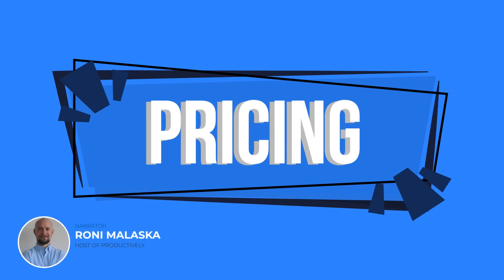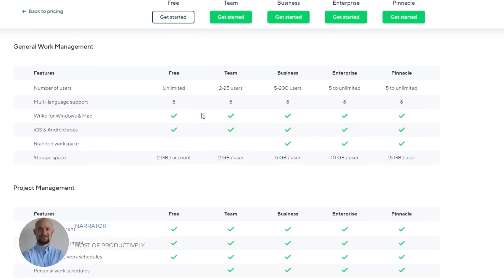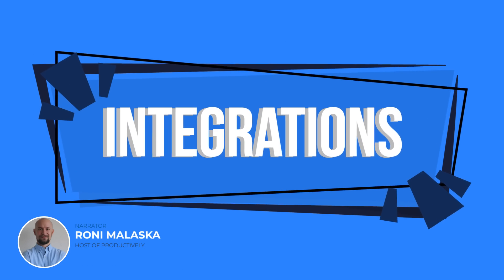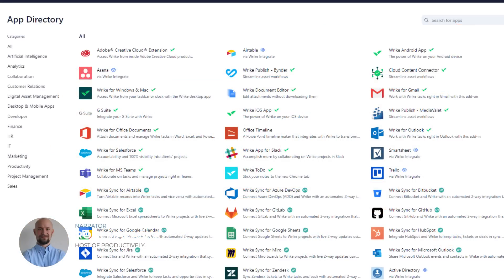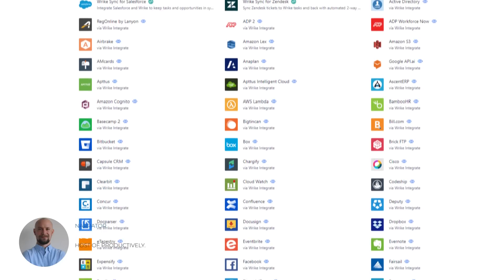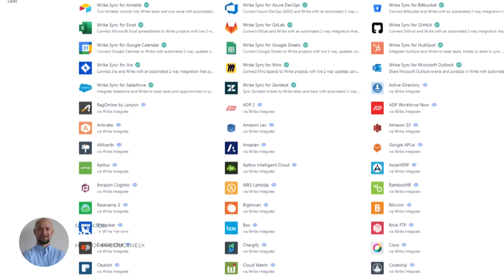Wrike offers a range of pricing plans, starting with a free plan for up to 5 users. Its paid plans start at $9.80 per user per month for its professional plan, which includes features such as Gantt charts and custom fields. Wrike offers over 400 integrations with popular apps such as Microsoft Outlook, Google Drive, Dropbox, WordPress, and MailChimp. These integrations make Wrike a versatile and flexible choice for businesses looking to streamline their workflows and centralize their project management processes.